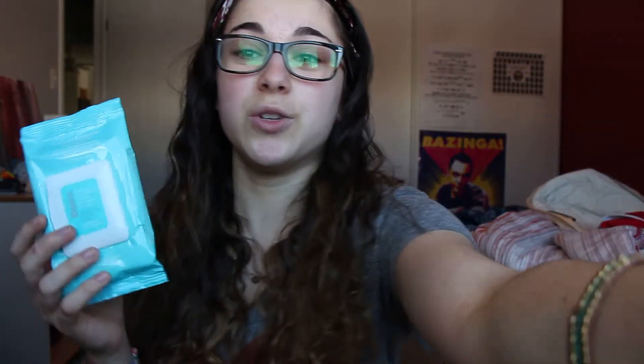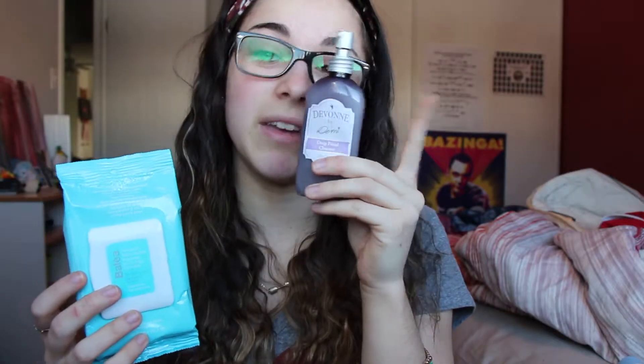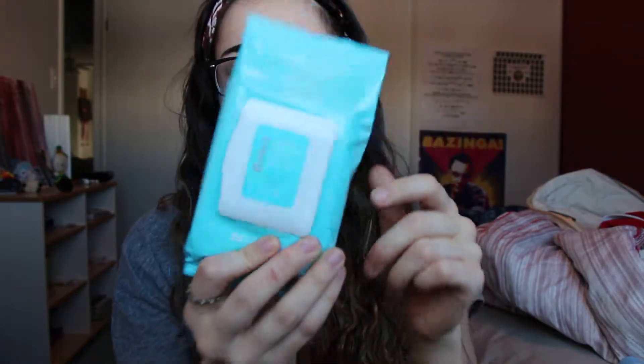And for makeup wipes, I usually use the Devon by Demi cleansing product. But for eye makeup, I use Balea — it's hypoallergenic, because otherwise it's no good.